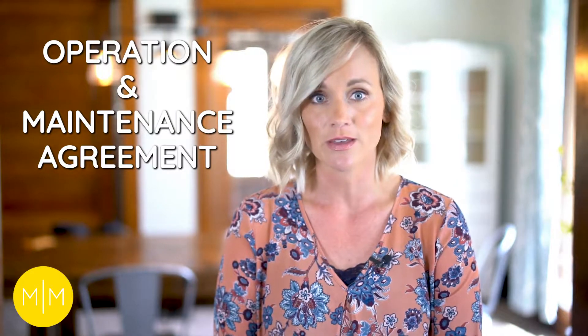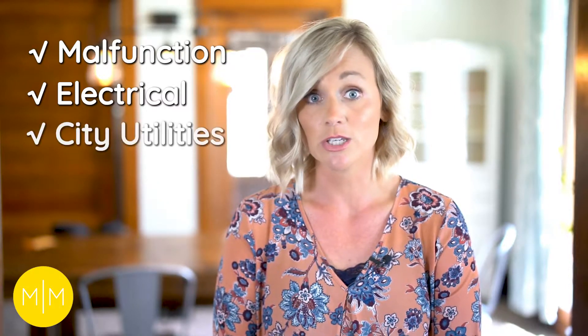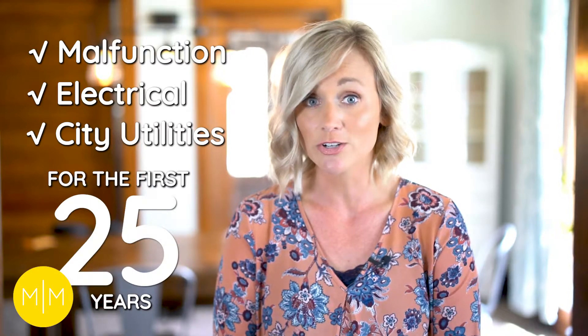We have what we call an operation and maintenance agreement. What this means is that we will take care of everything that has to do with your solar panels — from malfunction to electrical issues to problems with your city utility — for the first 25 years you own your system.